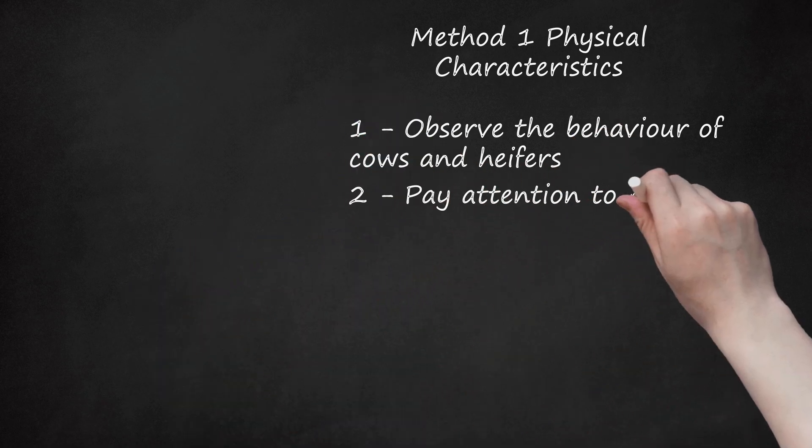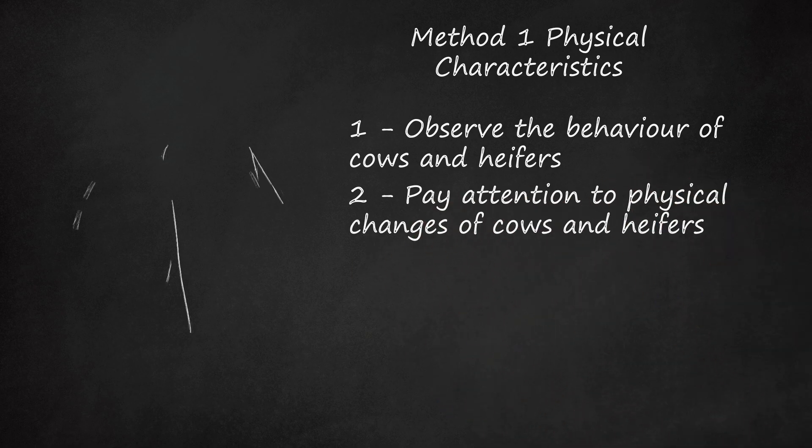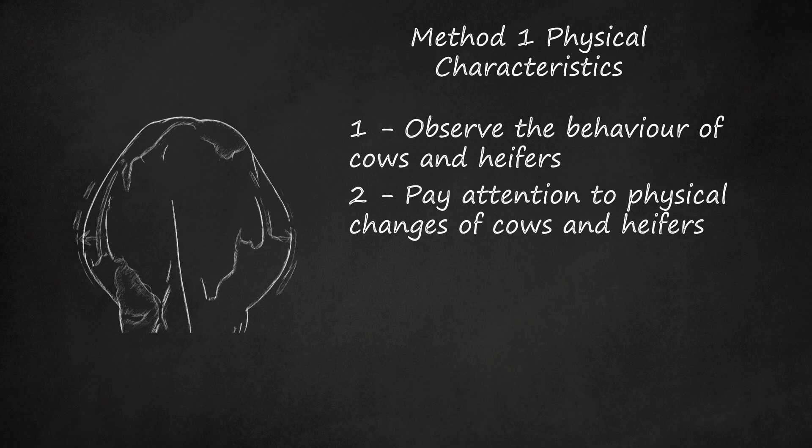Step 2: Pay attention to physical changes of cows and heifers. Changes to the size and shape of body parts can be noticed in both cows and heifers, primarily with the abdomen or barrel and the udder. Unlike humans, cows do not typically show their baby bump until they're about halfway through gestation. Only after then do you begin to see how the cow or heifer is getting larger in the abdominal region. By mid-to-late third trimester, a heavily pregnant cow synonymously looks quite like a large, round barrel with a head, a tail, and four legs.